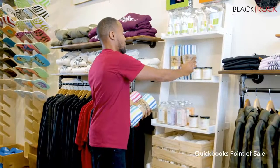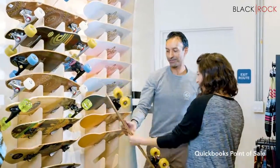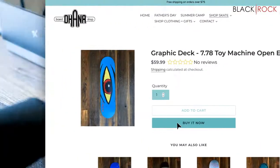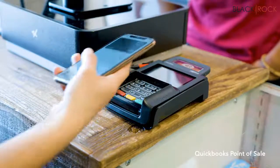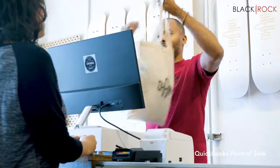Lately, running a retail shop means managing more than ever before. More customers want to do their shopping both in-store and online. They have more ways to pay for things, and they expect more from their experience with you, your shop, and your products.